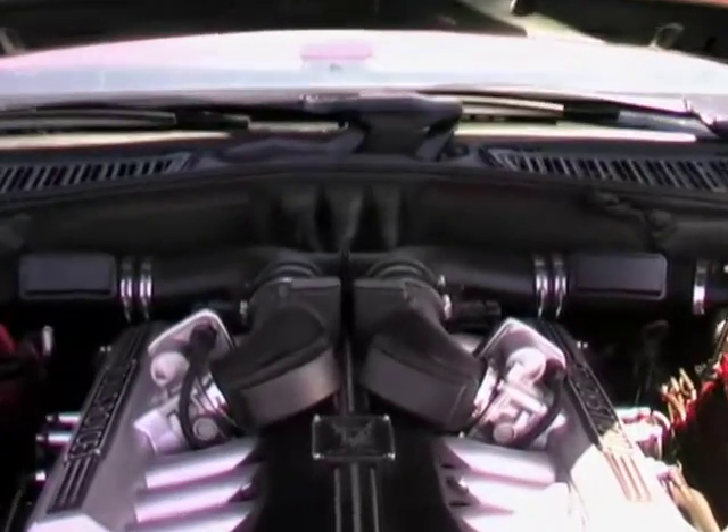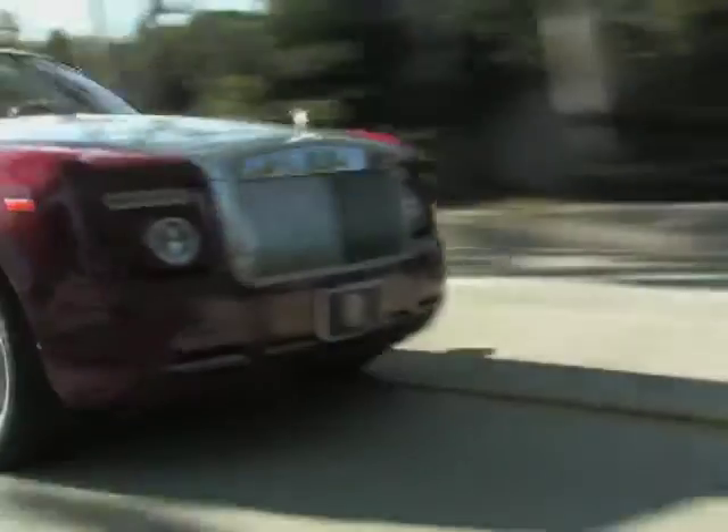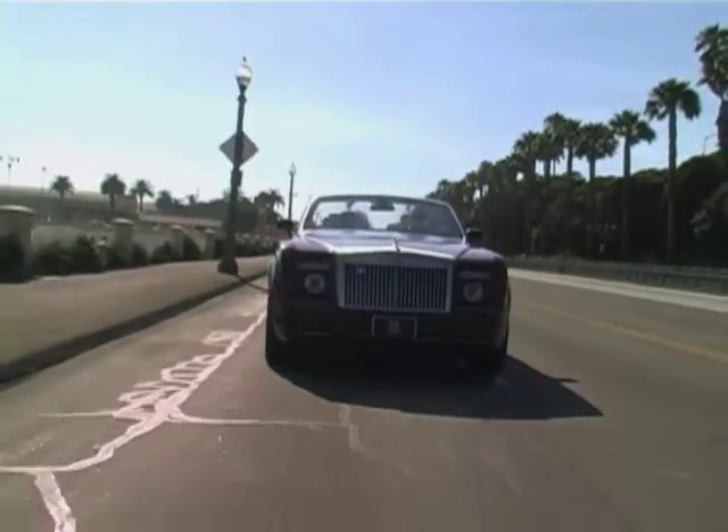The 6.75 liter, 453 horsepower V12 engine can go from 0 to 60 in under 6 seconds, which encourages you to drive fast and anywhere for no reason at all.